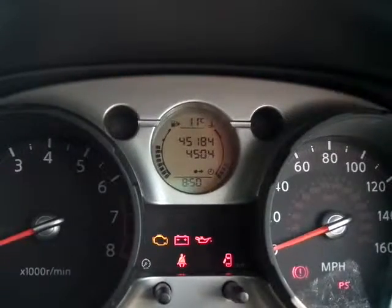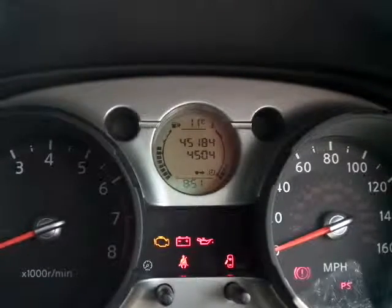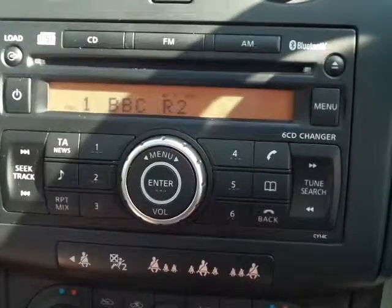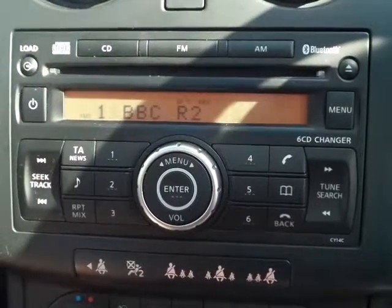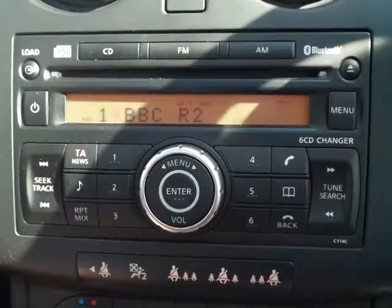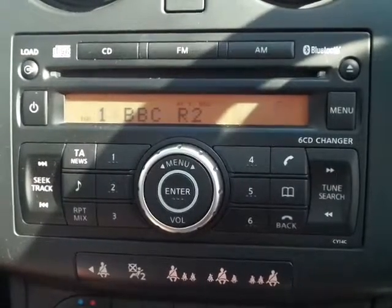Quite a low mileage for the age of the vehicle, just 45,184 miles. In-car entertainment is provided by a very sufficient radio CD player with AM and FM, and it also has Bluetooth connection.